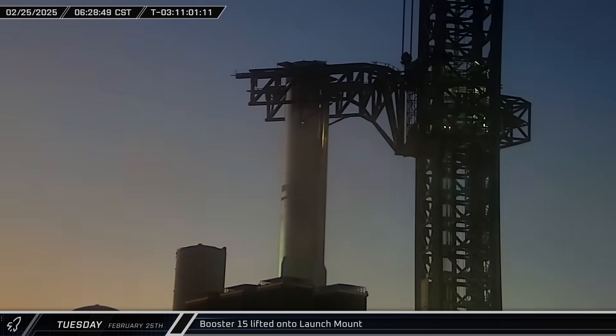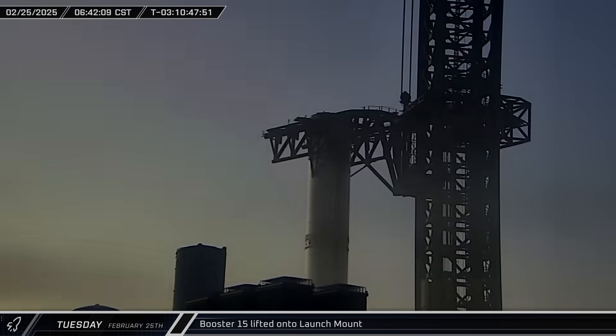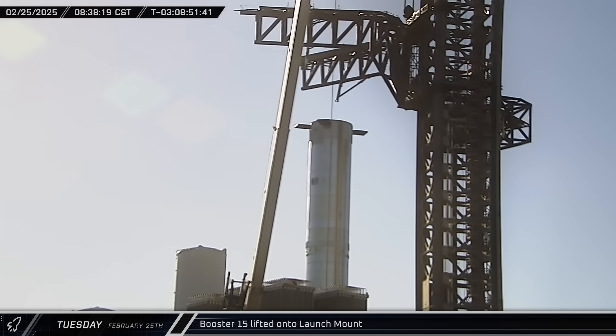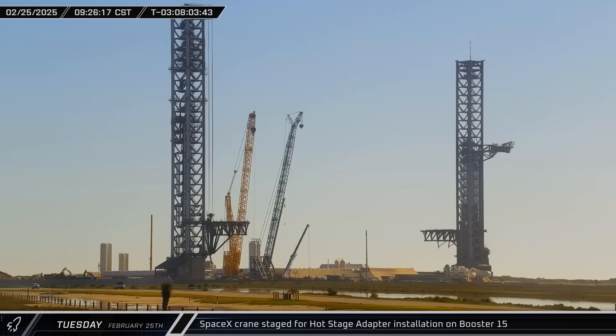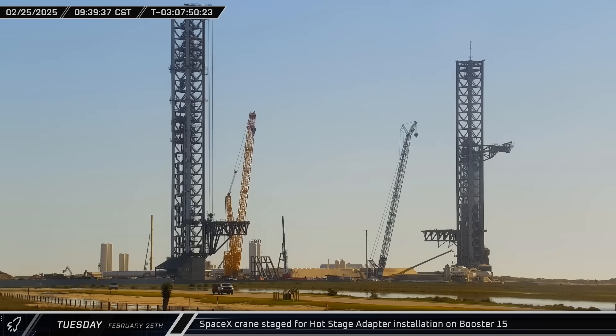As dawn approached, Mechazilla lifted Booster 15 off its transport stand and rotated it over before being set down onto the launch mount. Once the booster was secure, the chopsticks were returned to the hard stop at the base of the tower. SpaceX's large crane at the launch complex then began moving across the pad in preparation for the installation of the hot stage adapter.